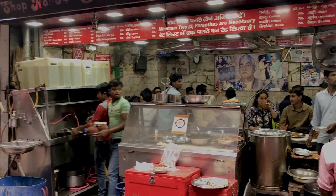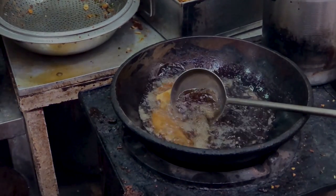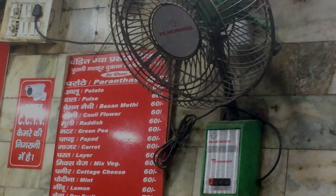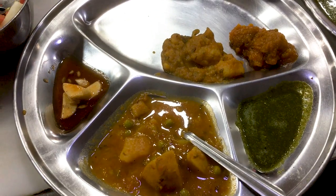We are now at Parathewala Gully to try some yummy parathas. The parathas are fried in oil and there are a lot of flavors to choose from. It comes to around 60 rupees per paratha. This place is pretty famous — celebrities like Jawaharlal Nehru, Indira Gandhi, and Bollywood star Akshay Kumar have all visited here. I am going to order a Bollywood paratha and let you know how it is.